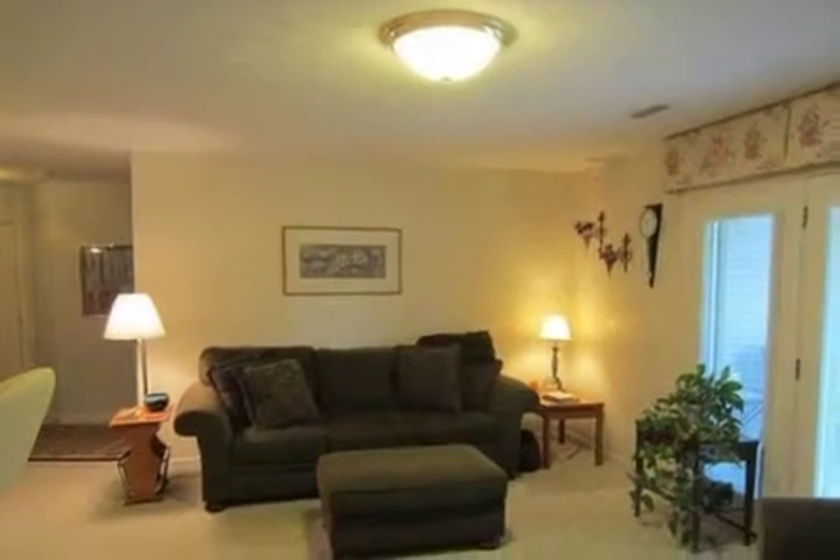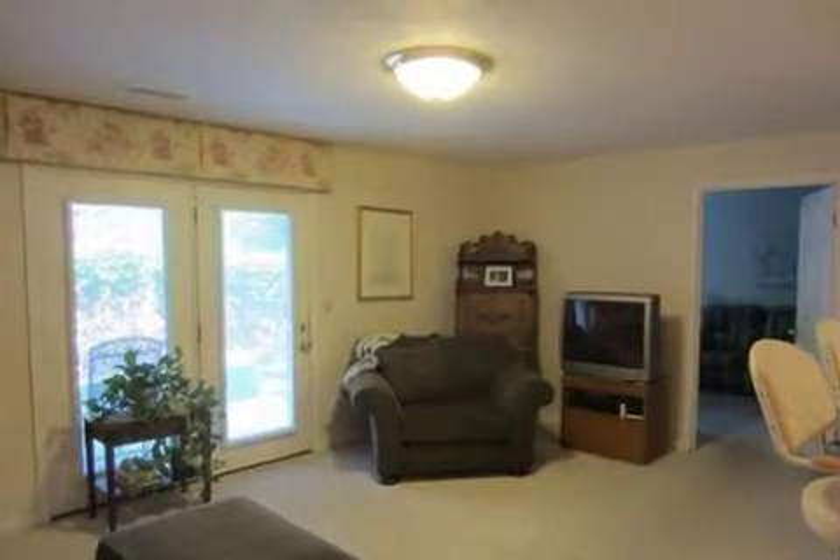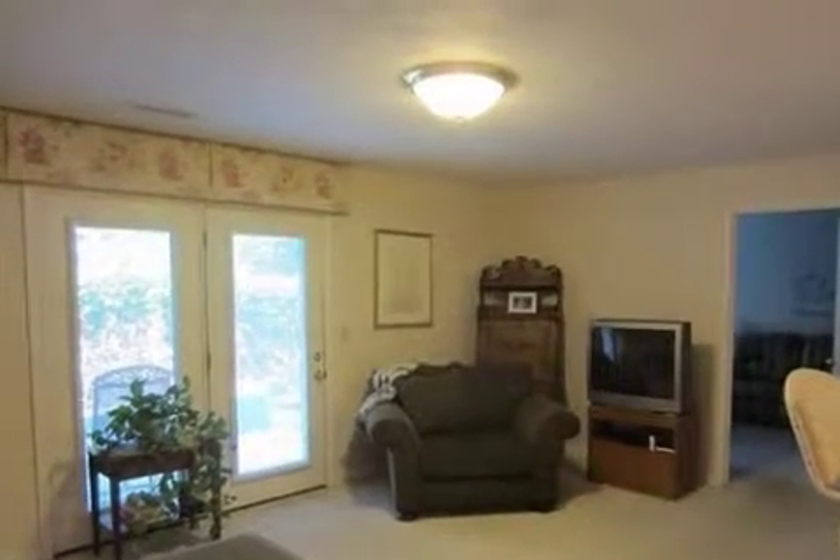Interior features of this property include carpeted flooring, a formal dining room, central air conditioning, and natural gas heat.